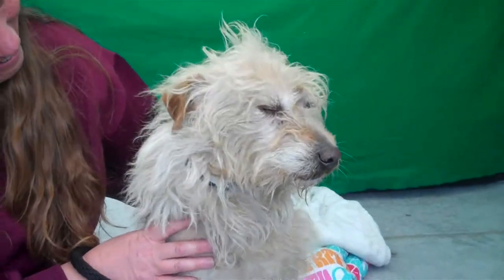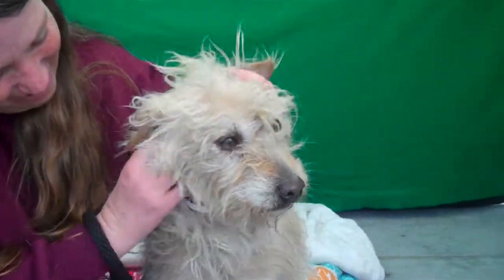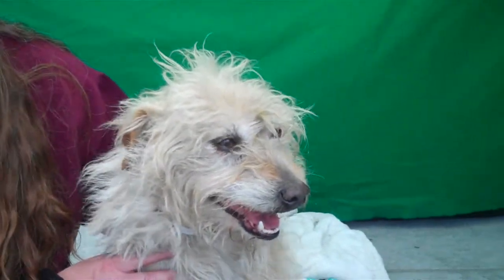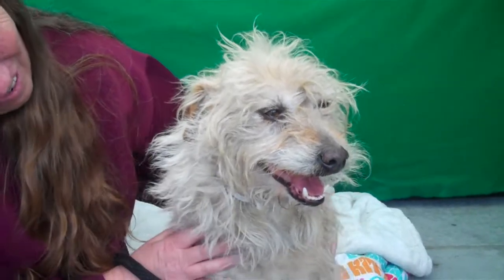So if you're interested in Happy, please come down to the shelter and meet Happy. His ID number is A-516-0995. Goodbye, Happy.